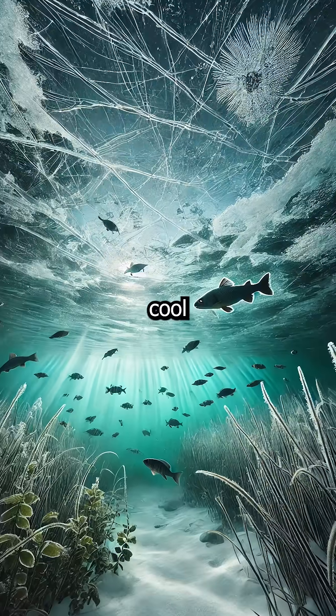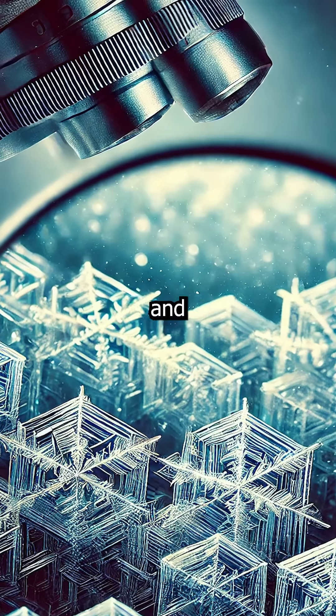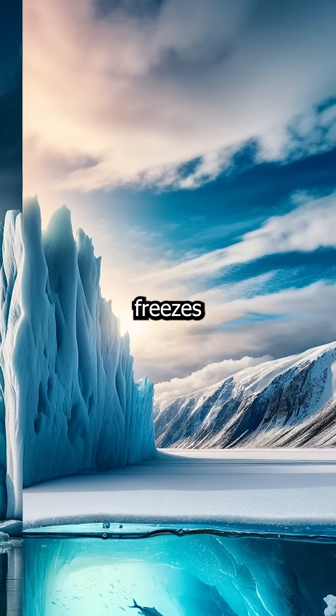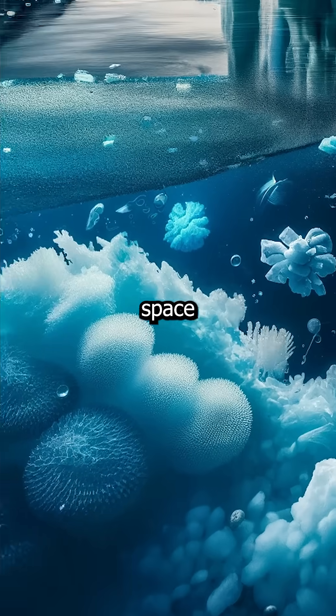The answer lies in a super cool scientific phenomenon. As water cools down, its molecules start slowing and forming a crystalline structure. This structure is what we call ice. But here's the twist — unlike most substances, water expands when it freezes. Instead of the molecules packing tightly together, they spread out, creating more space between them.